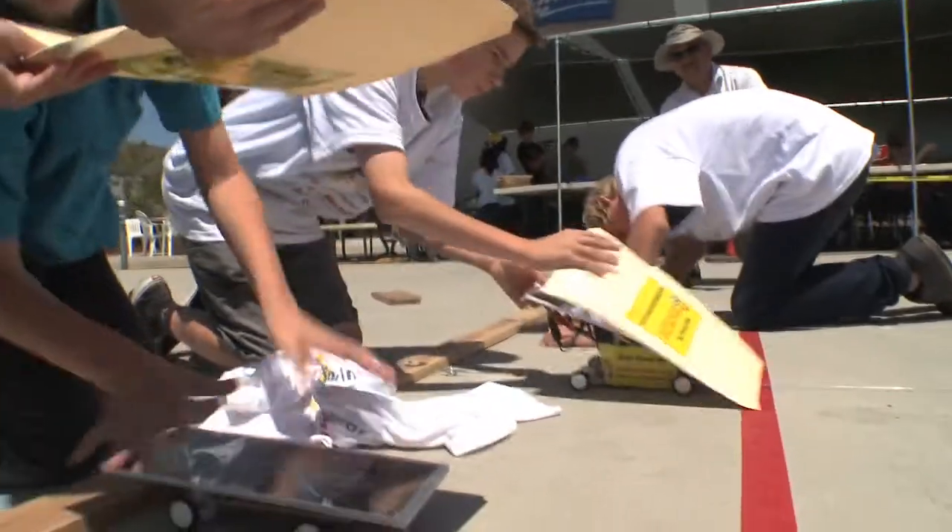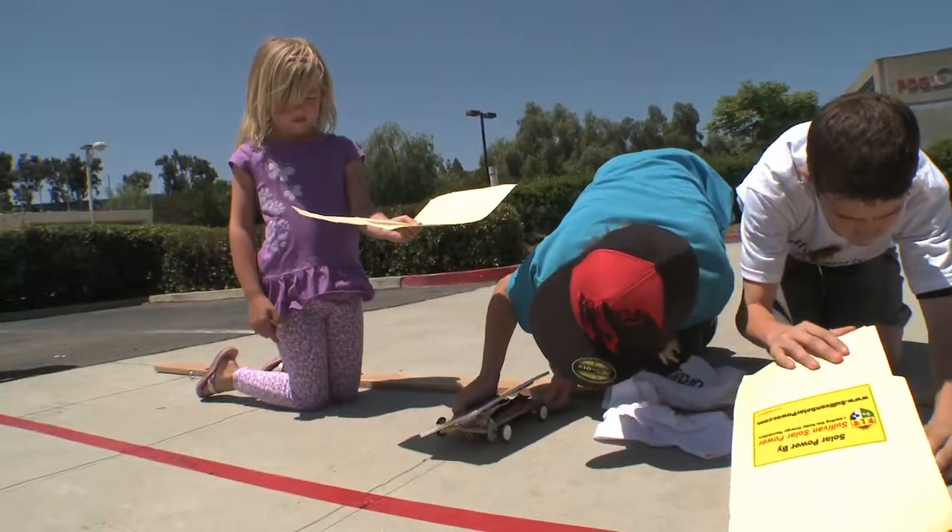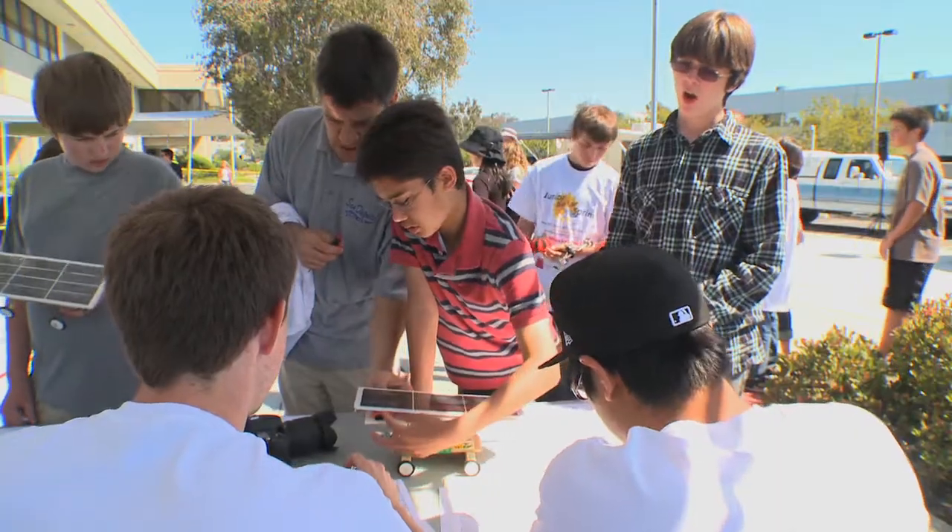Can you hold this over to the shadow like that? Kids get to work together, have some fun, and learn about alternative energy in San Diego.